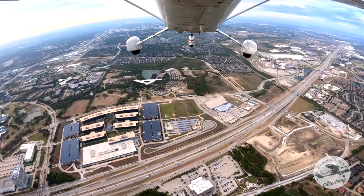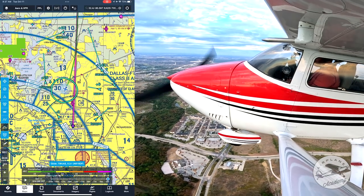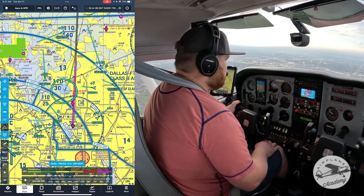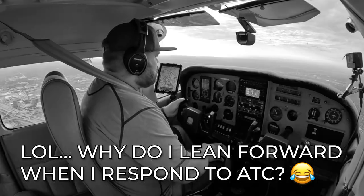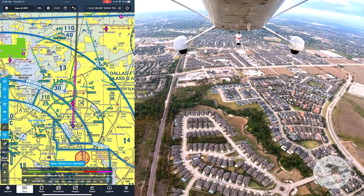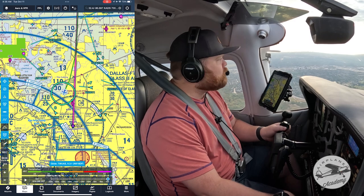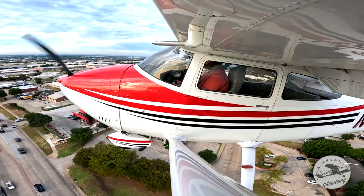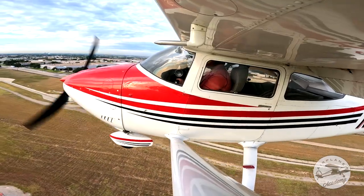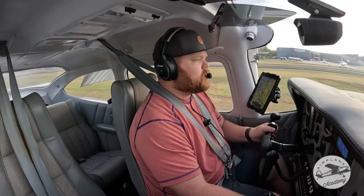November 916 Delta Foxtrot, runway 16 clear to land, traffic Embraer departing. — 16 clear to land, 916 Delta Foxtrot. All right guys, let's see if I can get a better prop score on this landing. I set the bar pretty low for myself last time. A little bit of a crosswind up here. The wind feels better close to the ground.